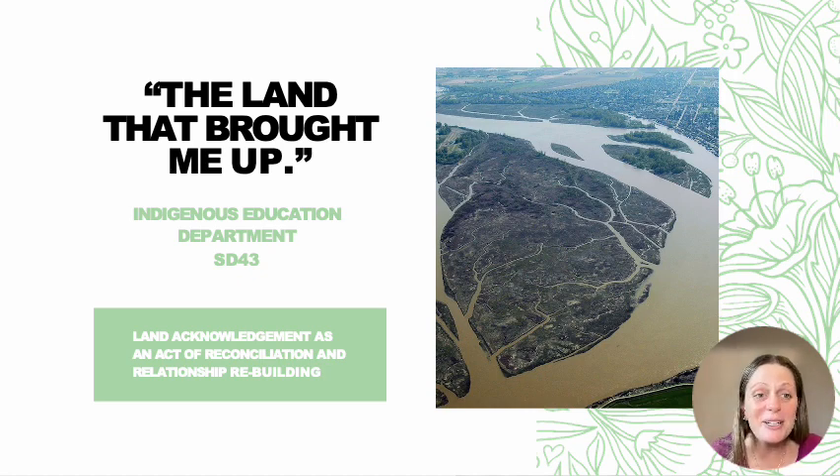I love this term, 'the land that brought me up.' It's something I learned from my own Indigenous Education Department from my district, SD43. As a respectful acknowledgement of the land and waters we reside on, I gratefully recognize that I am situated on the traditional and unceded territories of the Kwikwitlam First Peoples. I honor and give thanks to their ancestors past, present, and future for their enduring care and stewardship of this land and its resources. I hold reverence for their profound connection to the land, the waterways, and all living beings that have shaped these territories for generations. May we continue to learn from and respect the rich cultural traditions, wisdom, and resilience of the Kwikwitlam First Peoples.